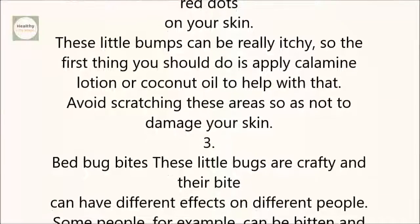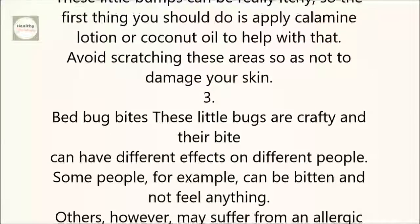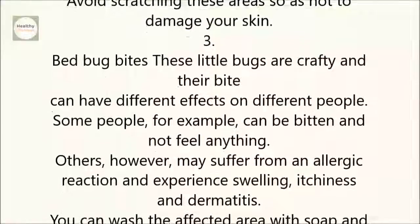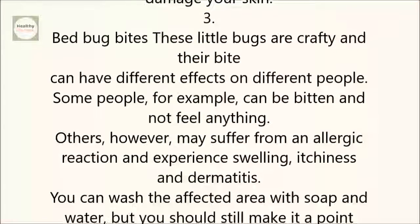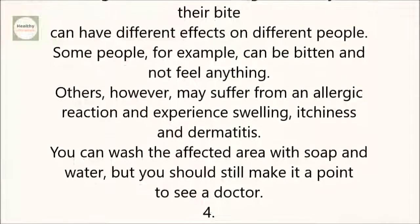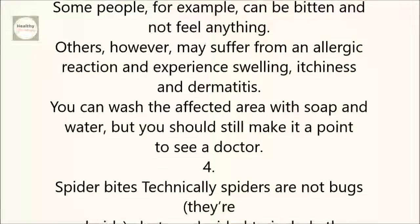3. Bed bug bites. These little bugs are crafty, and their bite can have different effects on different people. Some people, for example, can be bitten and not feel anything. Others, however, may suffer from an allergic reaction and experience swelling, itchiness, and dermatitis. You can wash the affected area with soap and water, but you should still make it a point to see a doctor.